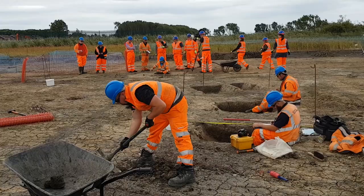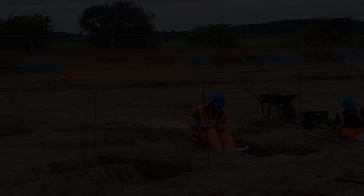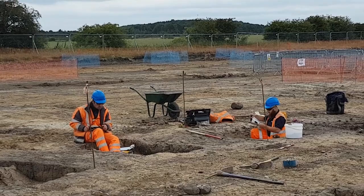Often we find with these sites that they've been subject to agricultural activity in the modern period — particularly they've been ploughed since the 1930s and 40s with heavy modern ploughs, and that's often removed a lot of the more subtle features. In this case, although the site has been ploughed, it hasn't been ploughed very heavily, so we've got much better survival of the remains than we might otherwise have.